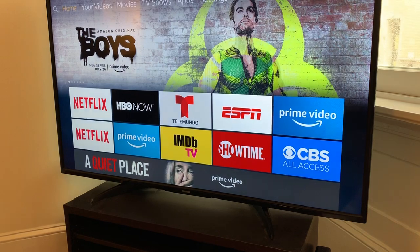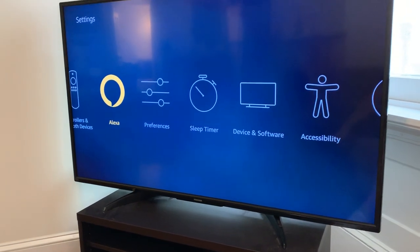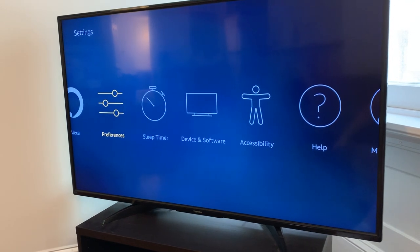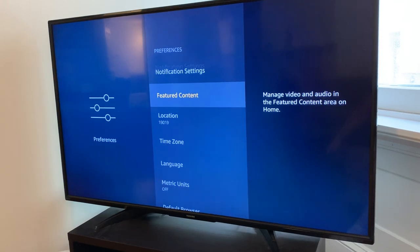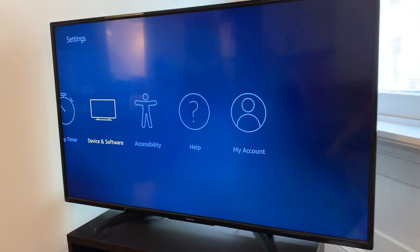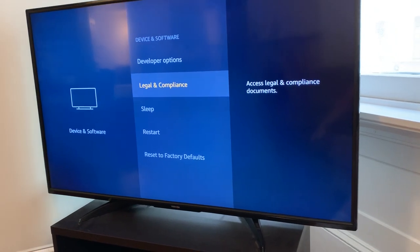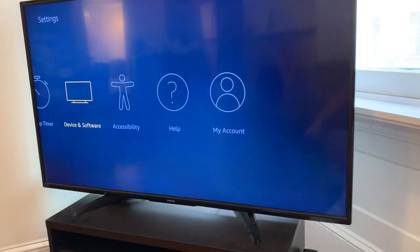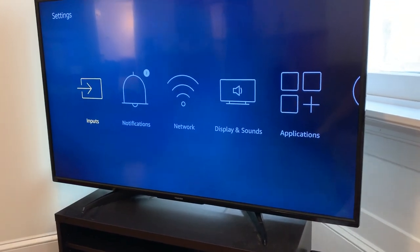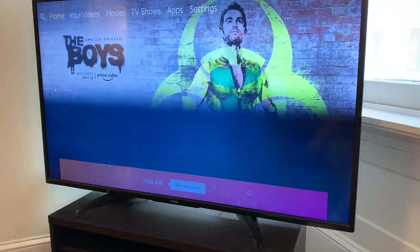Under settings there's live TV, controllers, and Bluetooth device setup. If you have Alexa, you can configure her there. Under Preferences there are parental controls, privacy settings, and a sleep timer. Under Device and Software you can restore to factory default if you've messed up your TV. Under My Account, that's where you link your Amazon account to the TV — once you do, purchases for movies or apps are pretty seamless.